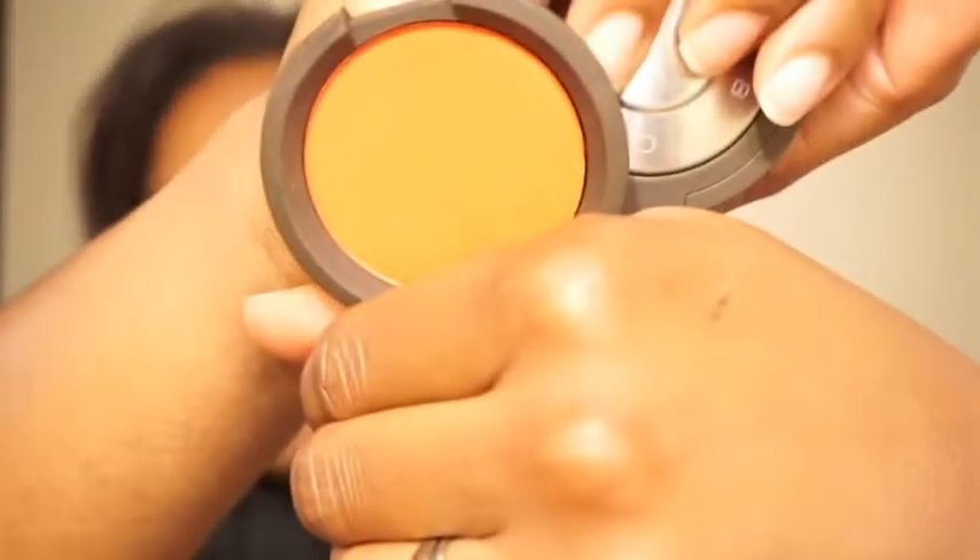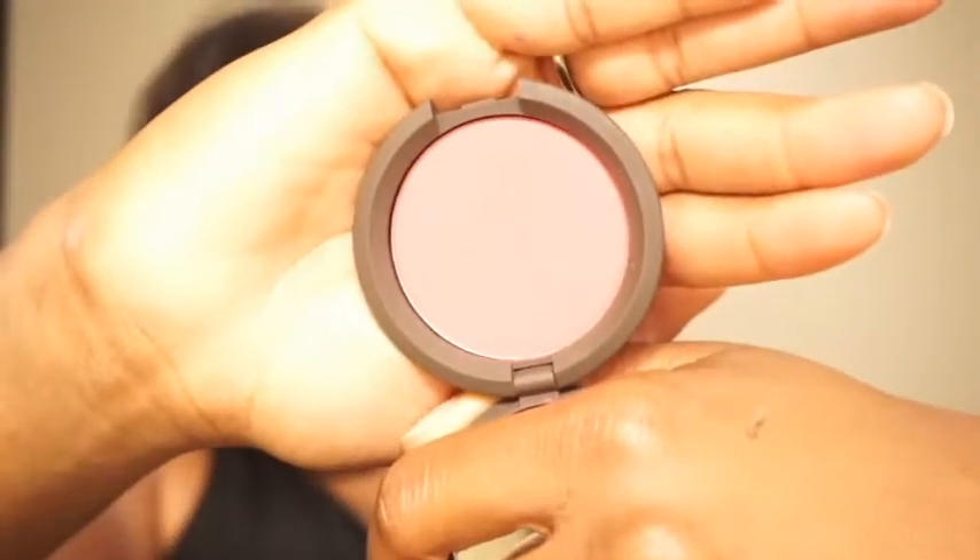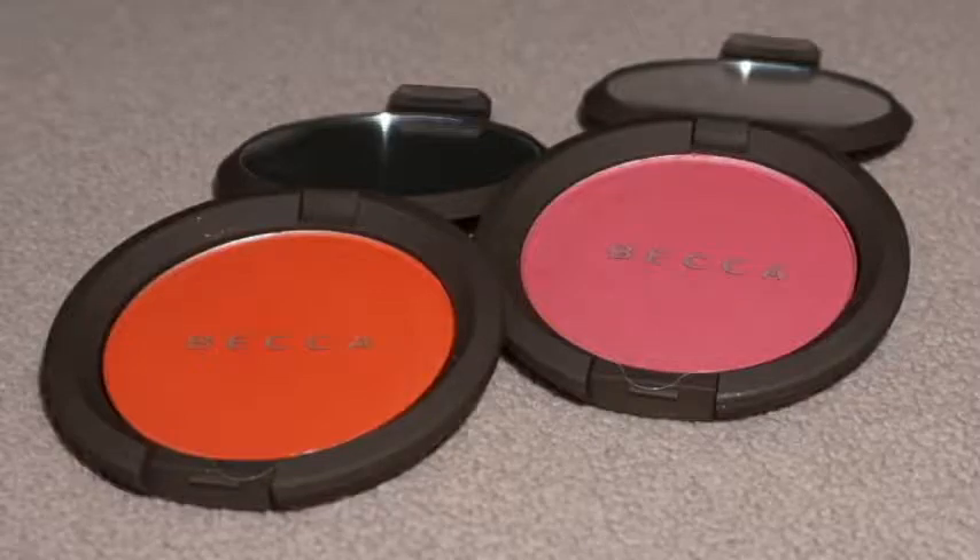I got the duo — there are two colors in here. One is Latana, which is an orange color; the website describes it as an ultra poppy crimson. The other color is Hyacinth, which the website says is a vibrant poppy pink.